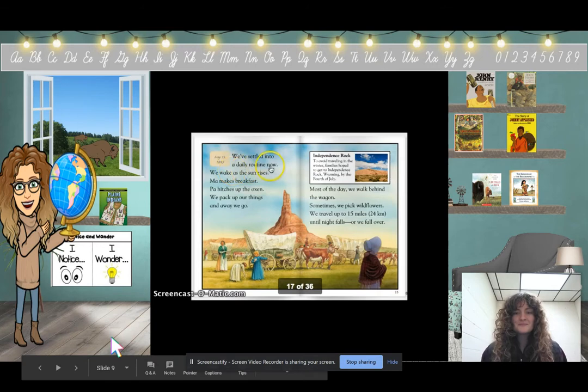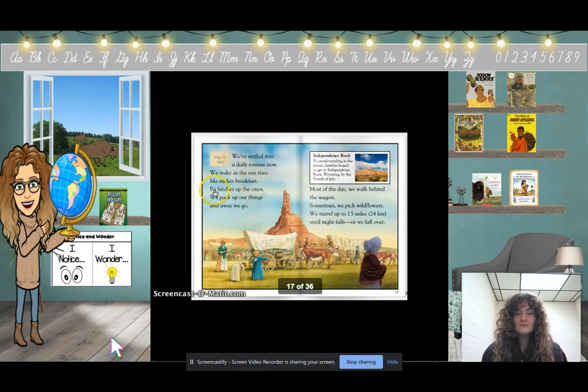1845. We've settled into a daily routine now. We wake as the sun rises, Ma makes breakfast, Pa hitches up the oxen, we pack up our things, and away we go. Most of the day we walk behind the wagon. Sometimes we pick wildflowers. We travel up to 15 miles — that's 24 kilometers — until night falls or we fall over. Families hoped to get to Independence Rock, Wyoming, by the 4th of July to avoid traveling in winter.